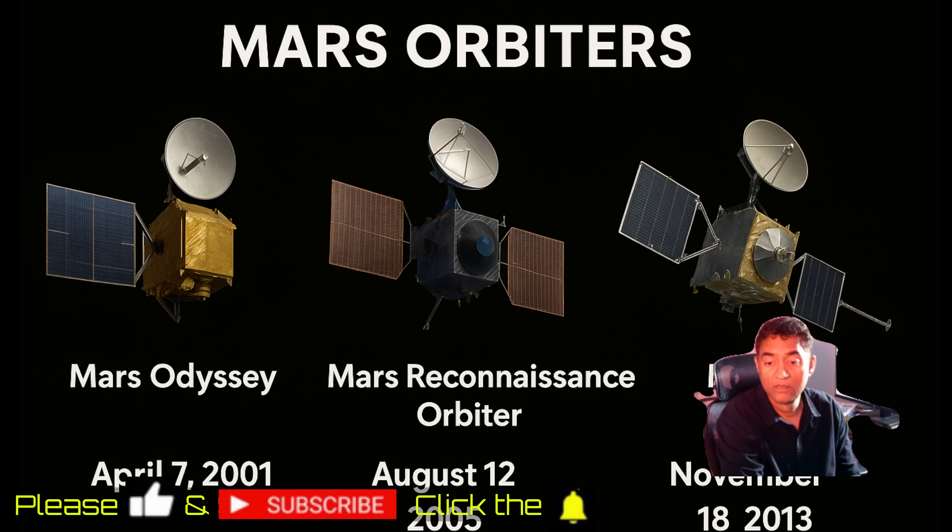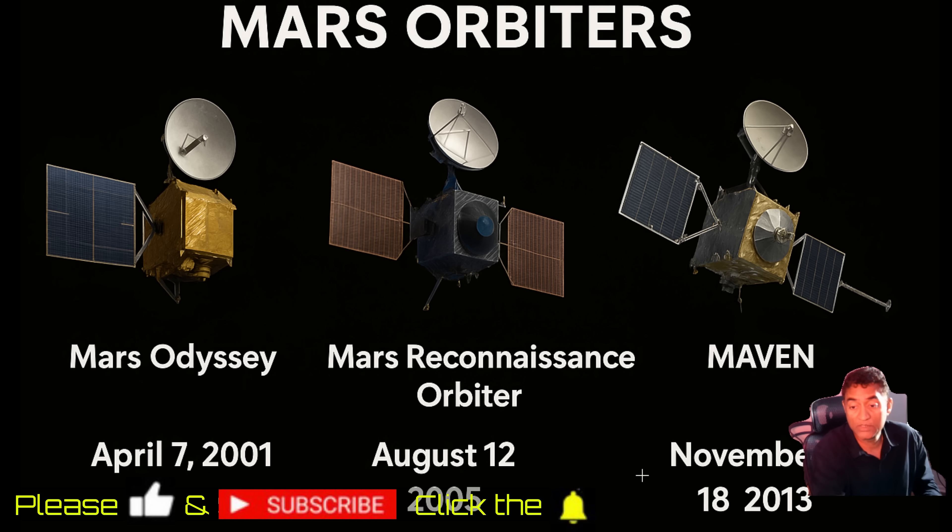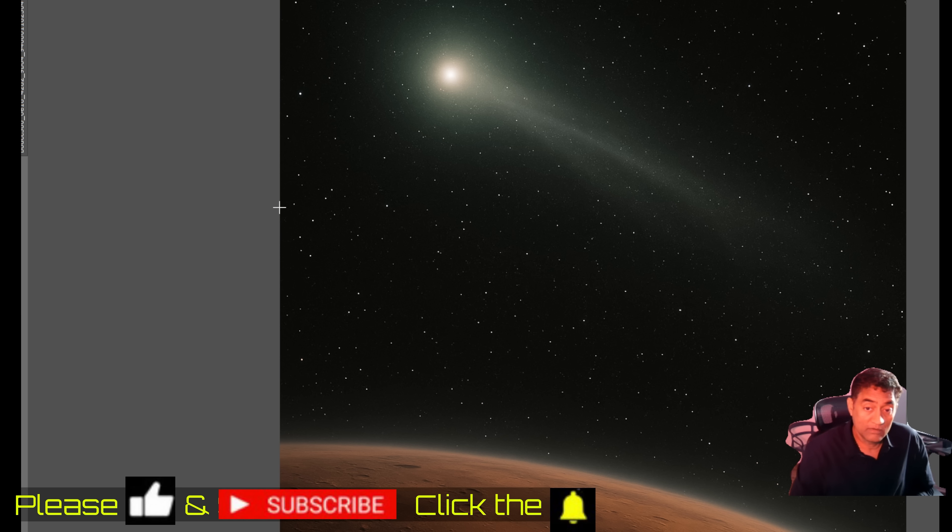These orbiters are primarily designed to look at the surface of Mars. Mars Odyssey was launched in 2001, the Reconnaissance Orbiter in 2005 with a really good camera, and MAVEN in 2013. When people think of NASA taking pictures from Mars, they're expecting something like a dramatic encounter — a huge tail, all the surface details of the comet.